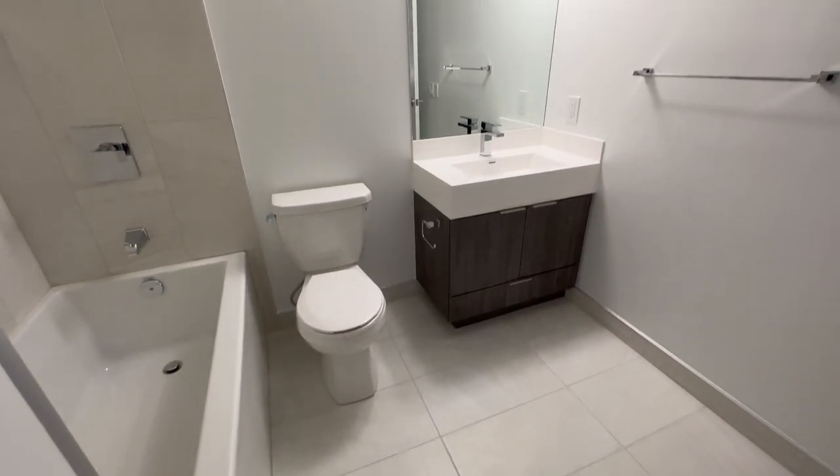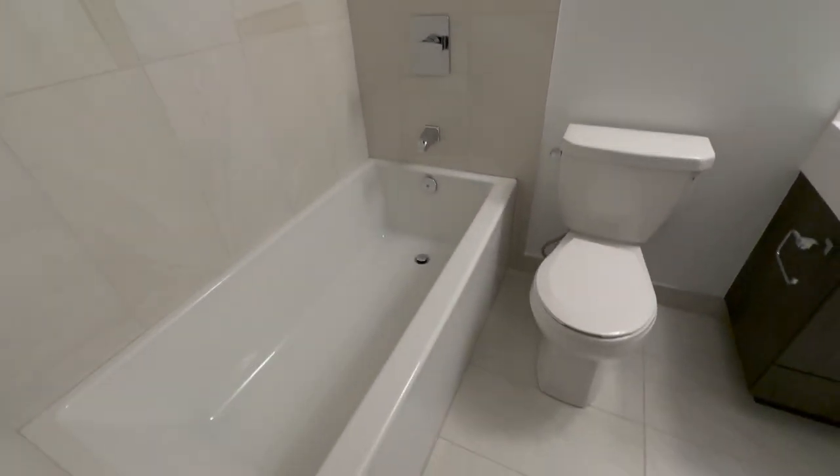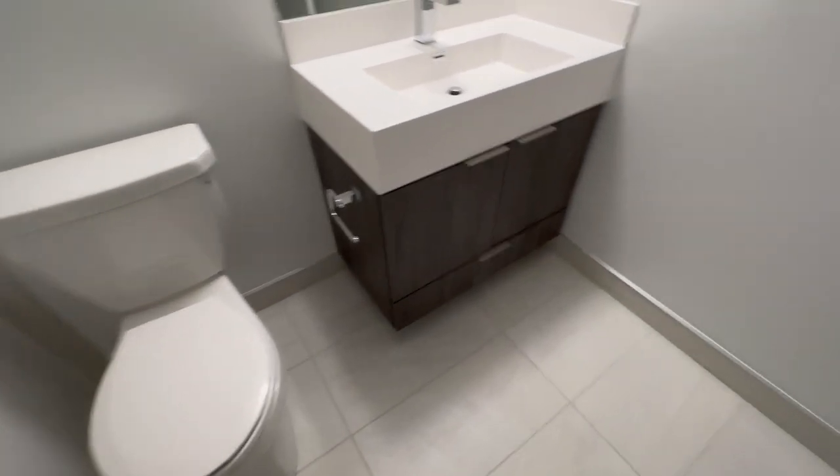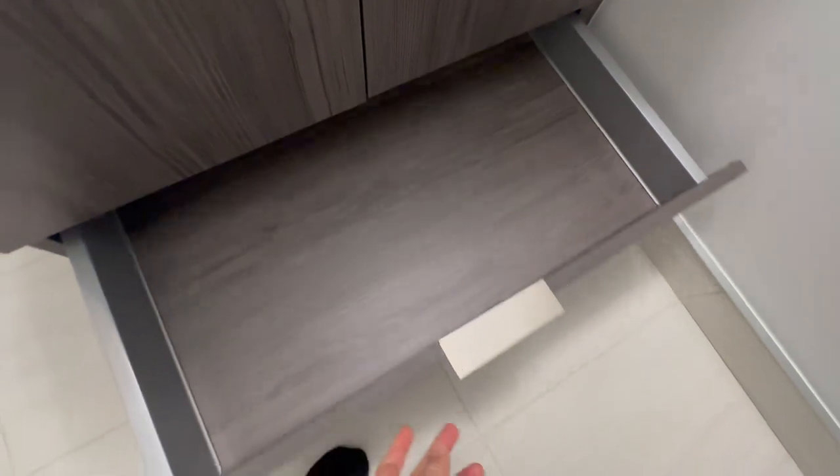Just a look at your bath — a shower with a tub. Cabinets, and a little drawer here.